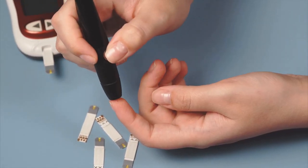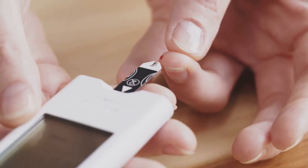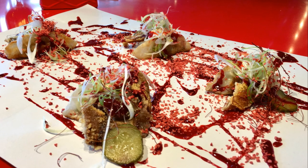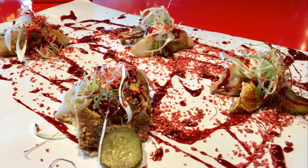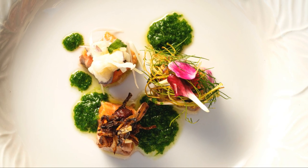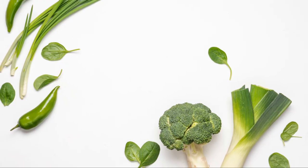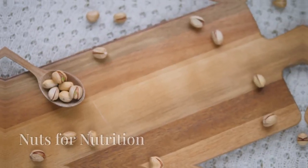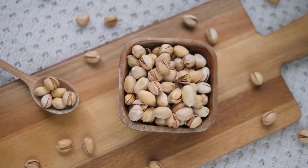Studies suggest that the anti-inflammatory effects of omega-3 fatty acids may reduce insulin resistance, helping control blood sugar levels more effectively. When preparing fatty fish, baking or grilling are the best methods to retain nutritional benefits without adding unhealthy fats. Integrating fatty fish into your diet at least twice a week can have significant health benefits, providing essential nutrients without spiking your blood sugar. Try different types of fatty fish to reap the most health benefits.